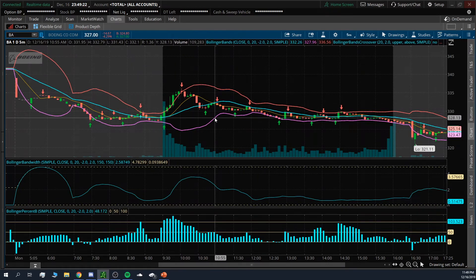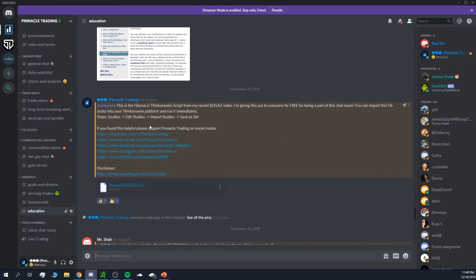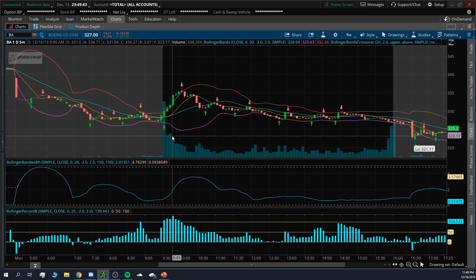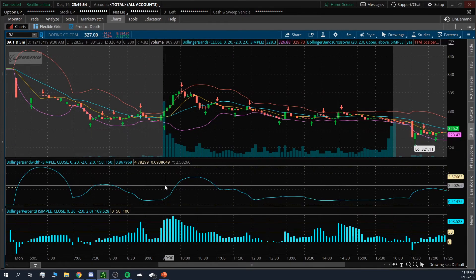Next, look at the Fibonacci — I'm giving it out for free; it took me a couple months to set up but it's free in the education section. Also notice the volume and Level 2, and different setups that signal a buy. If you don't have the script, that's fine — just notice the RSI and MACD reversal, and also watch for the VWAP break. That's how I found this trade on Boeing.